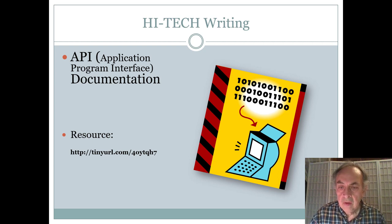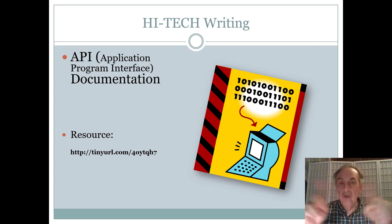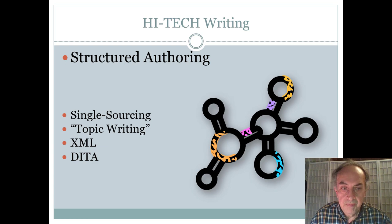There is also API — application programming interface — documentation, which is written not for end-user customers but for developers and engineers. That's another important specialty within the general umbrella of technical writing. The future of technical writing lies in structured authoring — single-source writing where you write once and publish many times through XML, writing only in topics in a modular fashion and then combining them to create different documents.